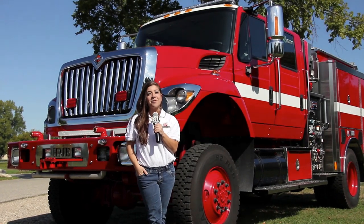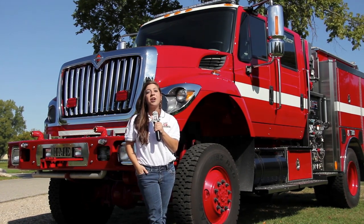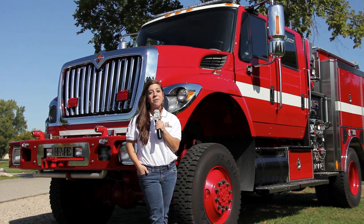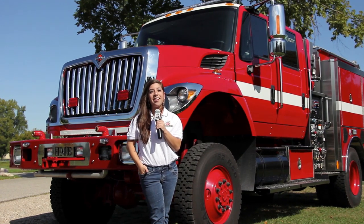Hi, I'm Stephanie Weinstein. If you haven't heard it yet, the state of California has just announced the award of a multi-year contract to HME for CAL FIRE Fire Apparatus.